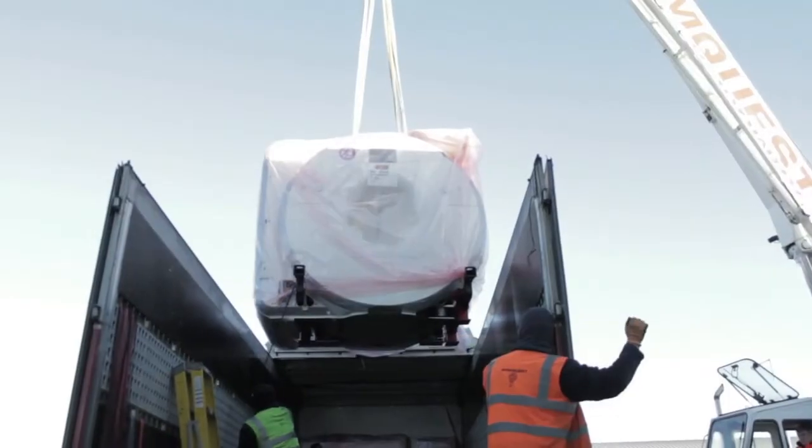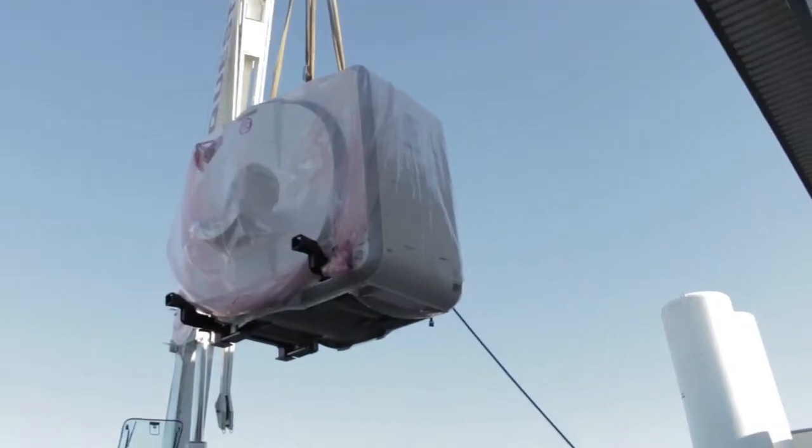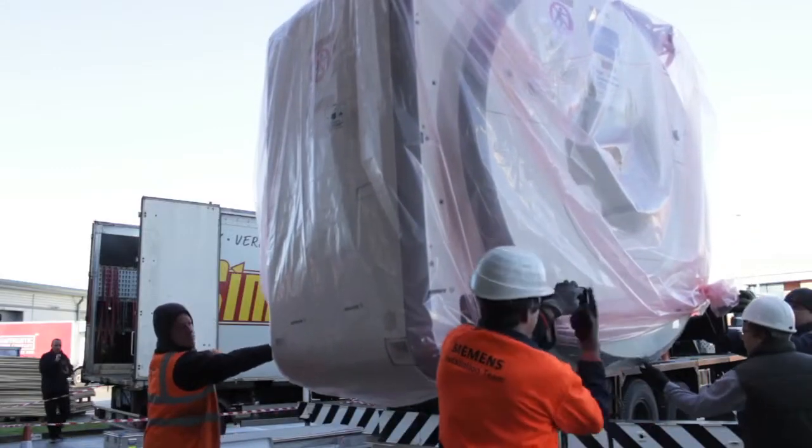UK Biobank has created a purpose-built scanning facility and you can see here the scanners being delivered. We hope to eventually scan around 100,000 participants from England, Scotland and Wales.